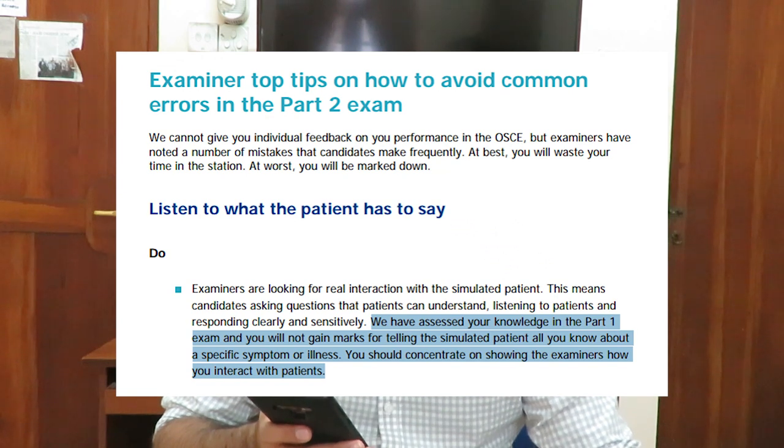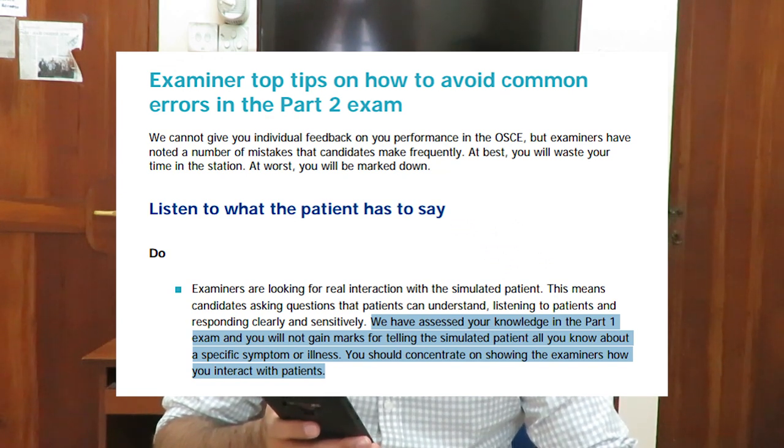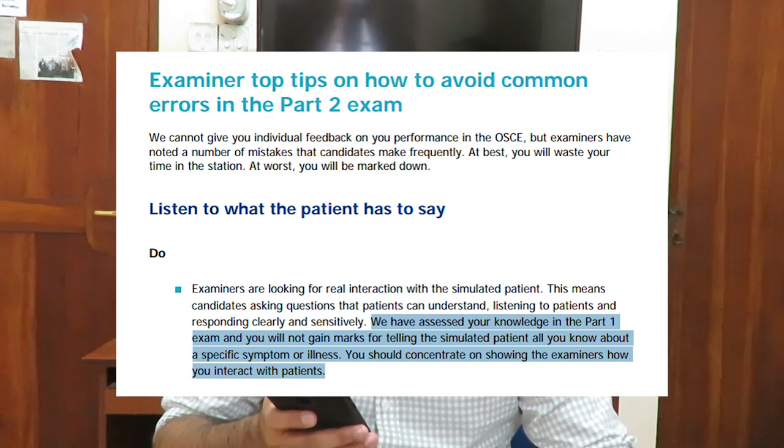Yes, the number one most important skill. Are you guys ready for it? The number one most important skill that is extremely important to pass your PLAB2 exams is interpersonal skills. You don't believe me? That's fine, but you will definitely believe these guys. Here are some of the things that the examiners have to say: 'We have assessed your knowledge in the part one exams and you will not gain marks for telling simulated patients all you know about a specific symptom or illness. You should concentrate on showing the examiners how you interact with the patient's interpersonal skills.'